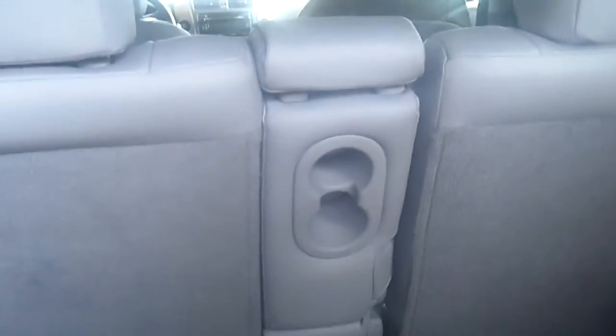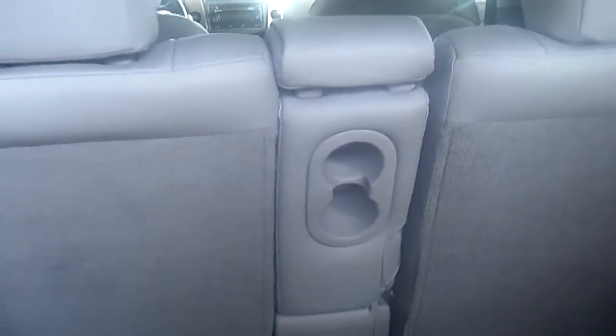Let me show you the storage. There's plenty of room back here, and it also has the middle console that folds down right there for the passengers in the back seat.